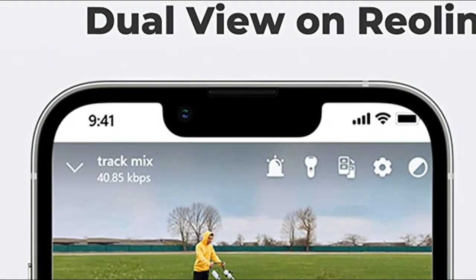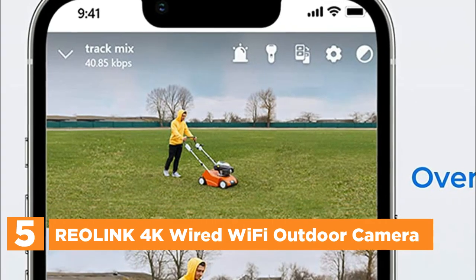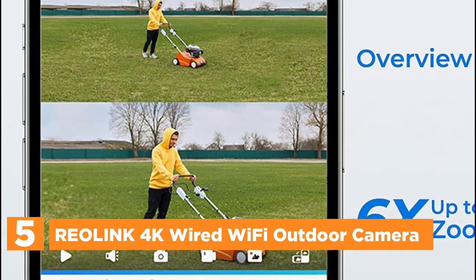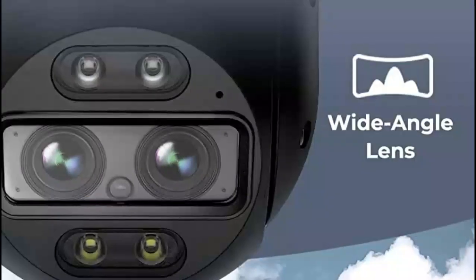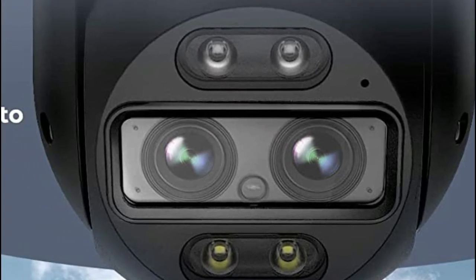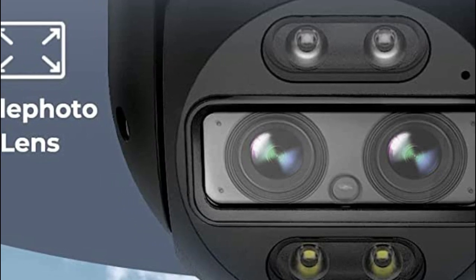Starting our list at number 5, the Reolink 4K wired Wi-Fi outdoor camera. This wired Wi-Fi camera is equipped with a dual telephoto lens and a 360-degree wide-angle PT lens that can automatically track and zoom up to 6x to focus on the target. You can simultaneously view an ultra-wide overview and a clear close-up on one screen. It needs to be plugged into an adapter for continuous use.